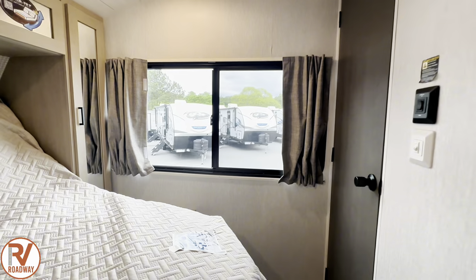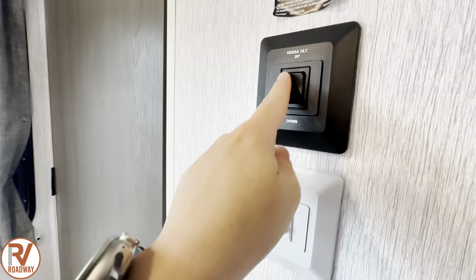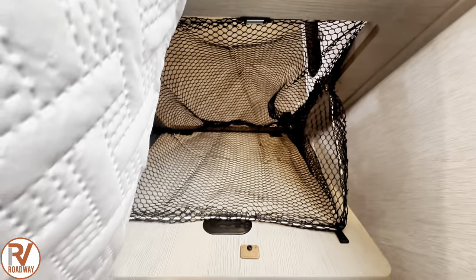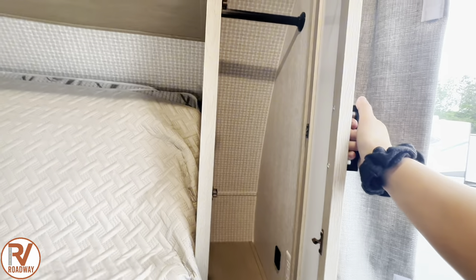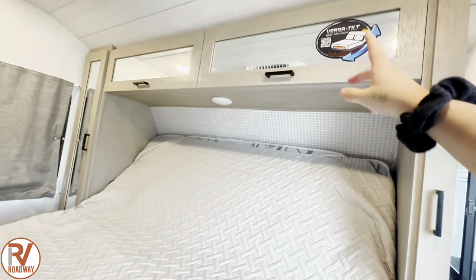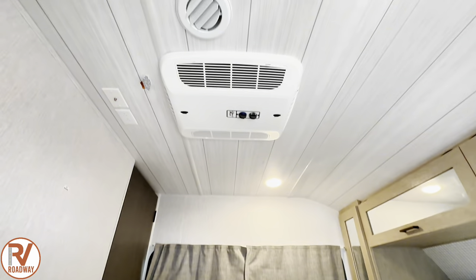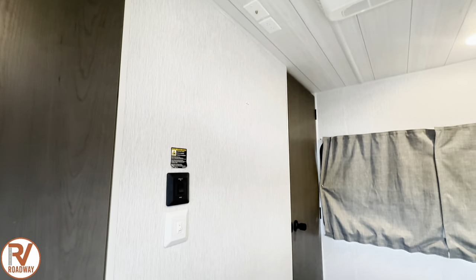You can control your versa tilt by pressing this right here — it goes up and down. You got a hamper chute right here in your bedroom that goes to the passenger storage for wet or dirty clothes. You got some wardrobe hanging space right here, and you also have additional storage right above your head when you're sleeping. You got your own Coleman Mach AC unit in your bedroom, shiplap ceilings — I think they're really nice — and a TV backer right here. Then you have additional freestanding closet space.